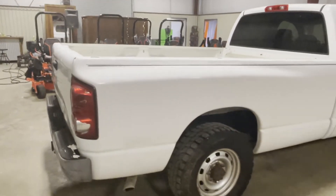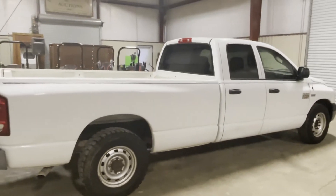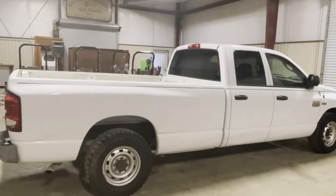The truck is a 2009 Dodge Ram 2500, four-door. It's automatic transmission, power windows, power locks, vinyl seats, and vinyl floor mat.